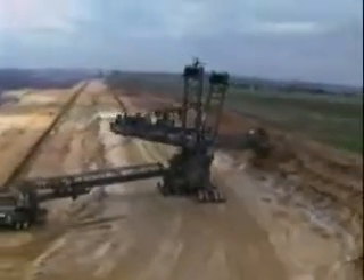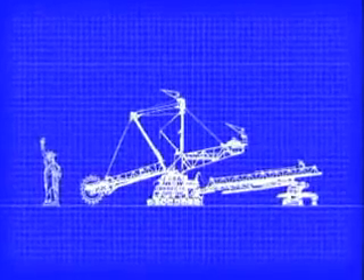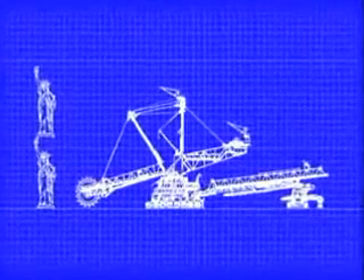These are the biggest moveable machines on land. If you could put one next to the Statue of Liberty — and you probably couldn't — it would compare like this.